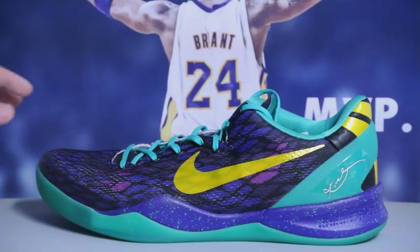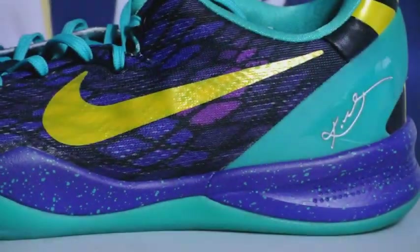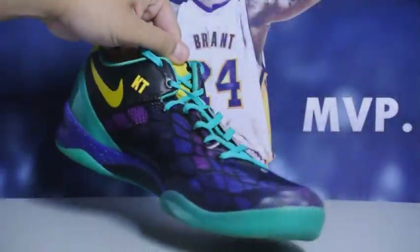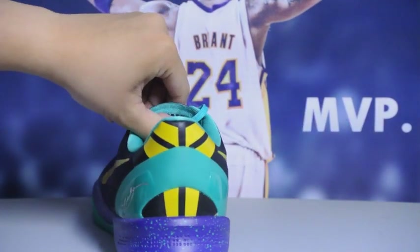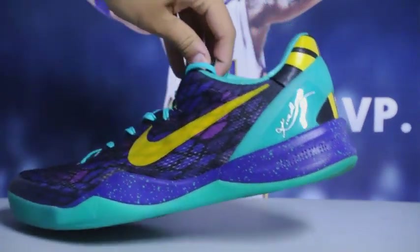These shoes aren't in any particular order. Next up we got the Draft Day Nike IDs. I guess you could say it's part of my least favorite Nike IDs, but it is in my top five Kobe's — really, really nice colorway.